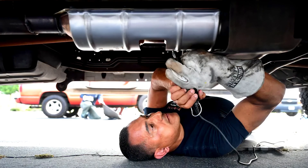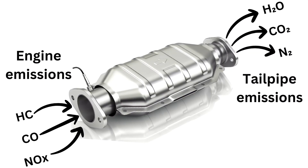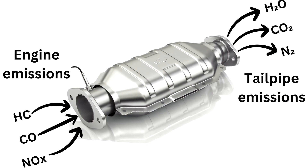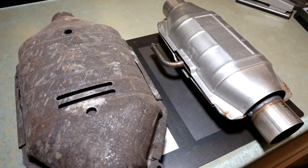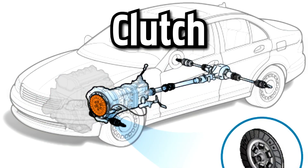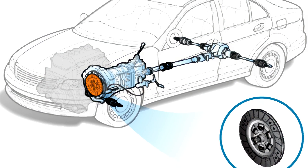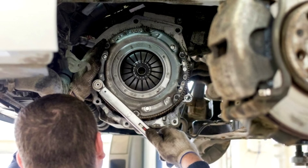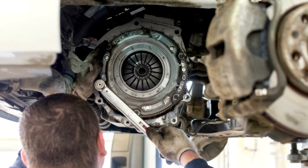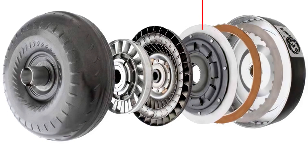Catalytic converter. It essentially cleans up your car's exhaust fumes, greatly reducing the harmful hydrocarbons, carbon monoxide and nitrogen oxide your car releases into the atmosphere via its exhaust pipe. Clutch. For vehicles with manual transmission, the clutch connects the engine and transmission to make sure a car moves smoothly through the gears. Vehicles with automatic transmission have a different mechanism for achieving this.